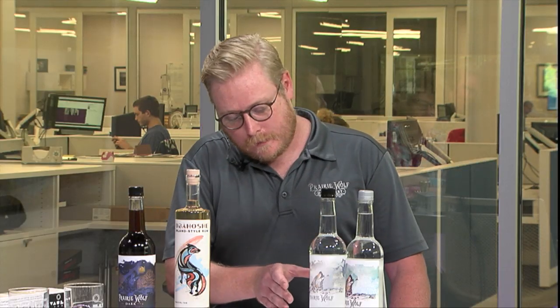The logo for the Prairie Wolf itself came out of an art house in the Northeast. The logo for the Obahoshi came out of Cooper House Creative, which is in the Paseo. You can see these three packages are very similar — just different colors. That's awesome. And where can we get this? About 350 locations throughout Oklahoma, from Guymon in the Northwest to Miami in the Northeast, Broken Bow in the Southeast, and as far west as Elk City.